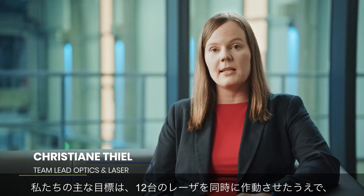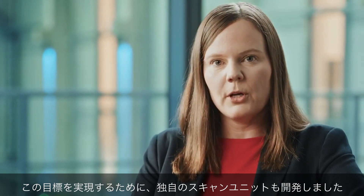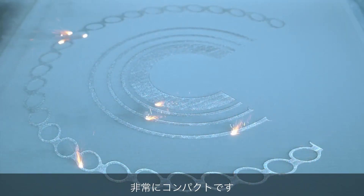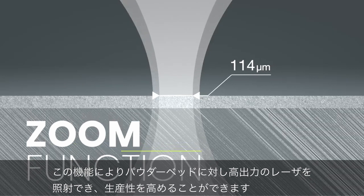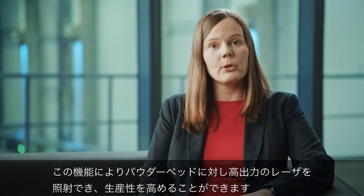Our main goal was to get 12 lasers working simultaneously in a build area of 600 x 600 square millimeters. To achieve this, we even developed our own scanning units, which are designed to perfectly fit this build area and which are of extreme compactness. We now even have a tailored laser focus size — we call it the zoom function. This allows us to get high laser power into the powder bed and helps to push productivity.